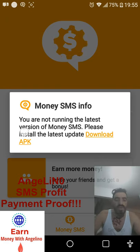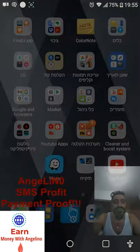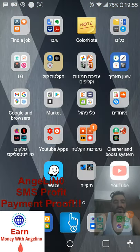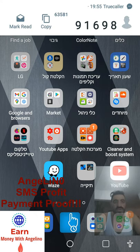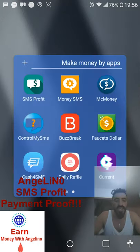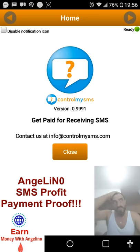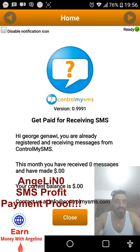Money SMS also has an update available that I'll download later. Every day I receive something like 10 to 20 SMSes. This is a good program — every month it gives me something like $2, not that much, but I use it on five smartphones so I get $10 to $15 every month.